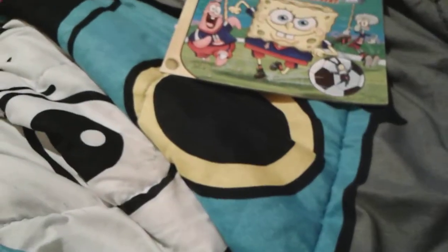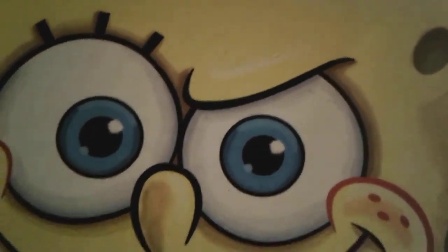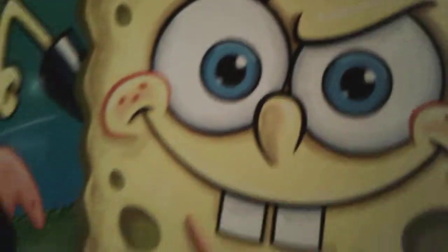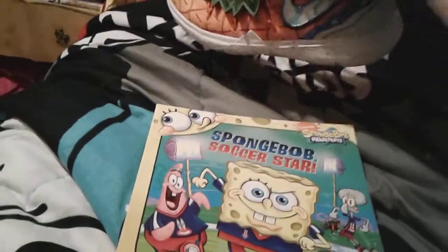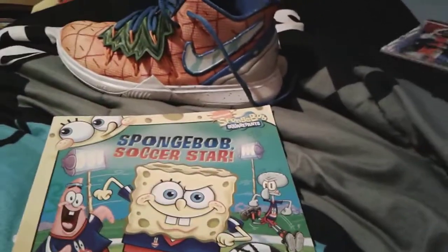All right, so here's my Kyrie 5 SpongeBob shoe as an example. I'm gonna move the lace — yep, see that right there. On SpongeBob's eyebrow in this book you can see that it looks just like the Nike logo. Don't mind the little marks on it — I got this book used, so just ignore that. But yeah, you can see it looks just like the Nike logo.